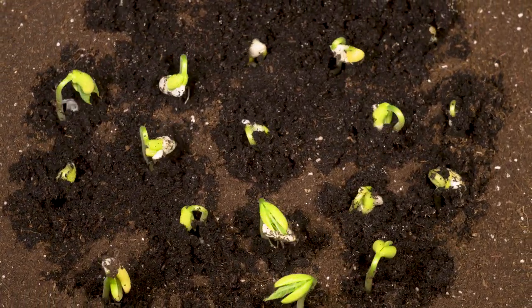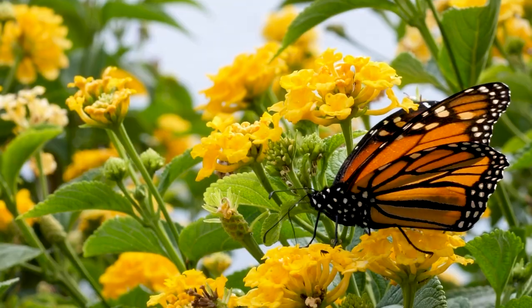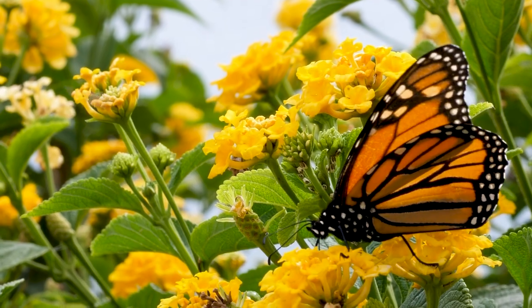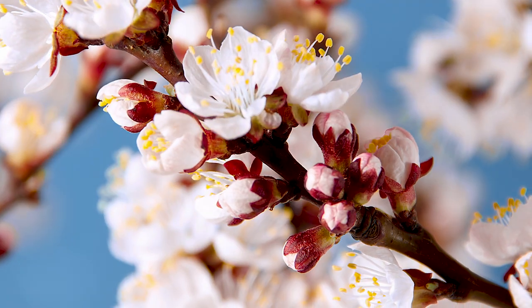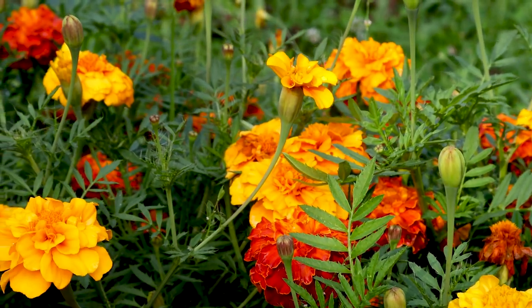There are over 3,000 recorded plant species within South Carolina. The state's variety of natural habitats and geographic size make it one of the most diverse areas for flora in the nation. In this botanical utopia, there's a wide range of colors, sizes, and shapes.